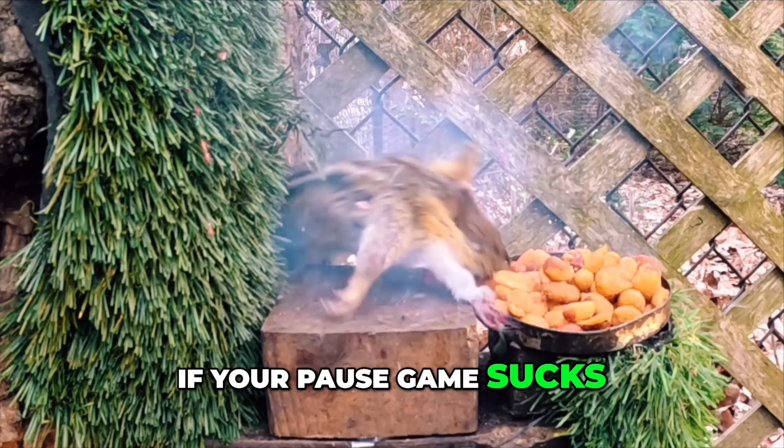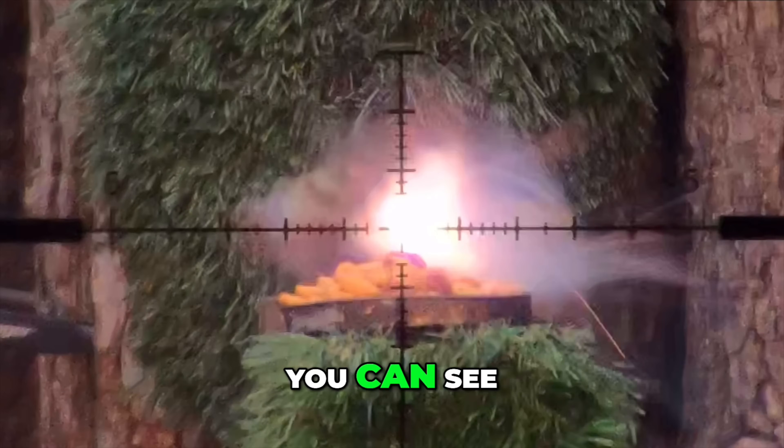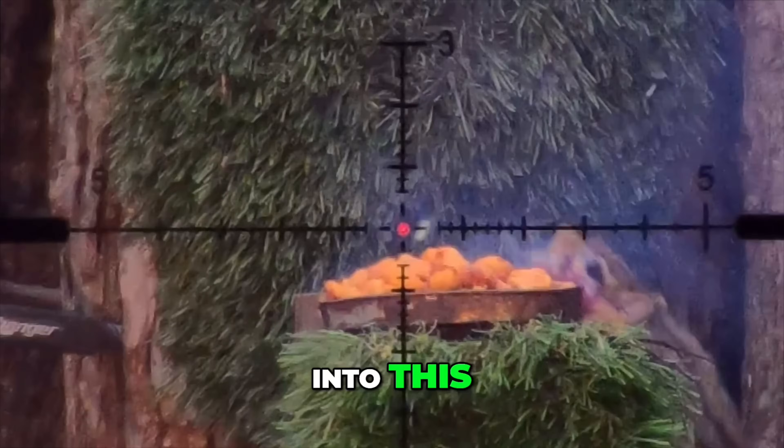If your pause game sucks, here's a freeze frame from the moment of impact. From an educational perspective, you can see just how devastating these pellets truly are. Now, how much of that is because of the power of the gun? That's a great segue into this.